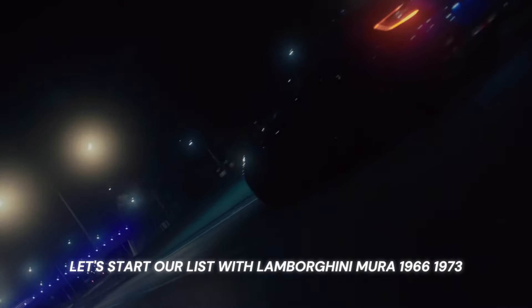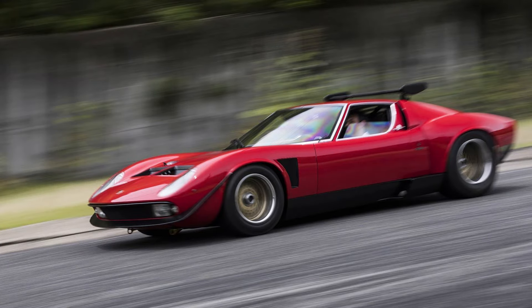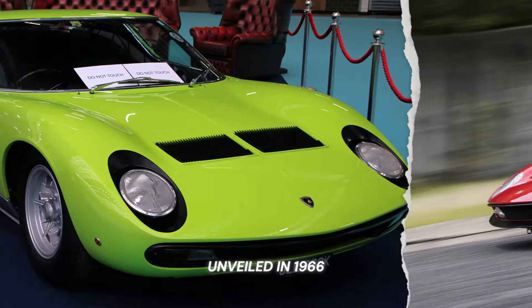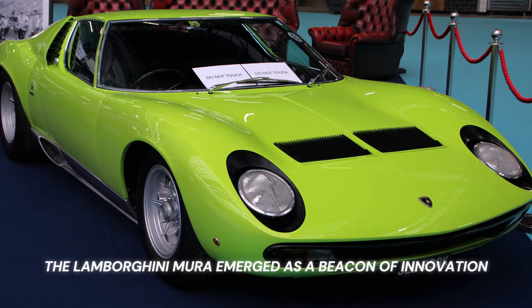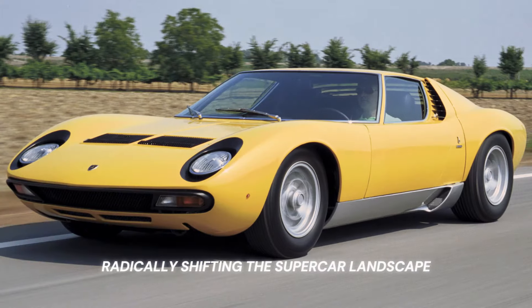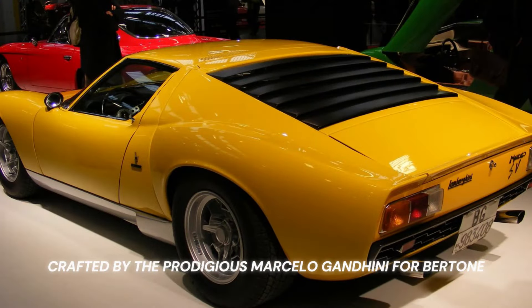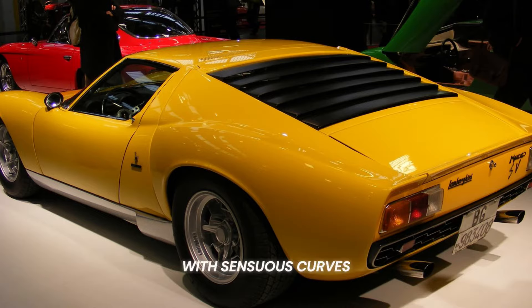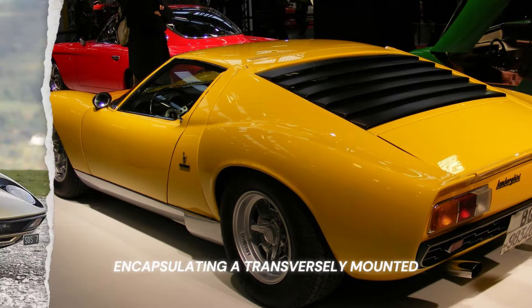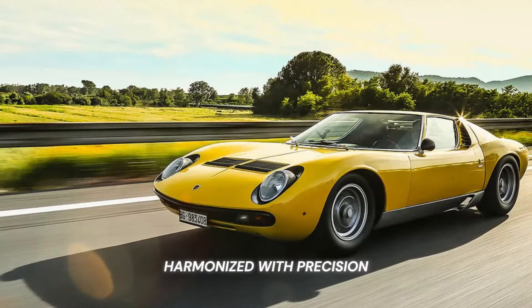Let's start our list with the Lamborghini Miura, 1966–1973. Unveiled in 1966, the Lamborghini Miura emerged as a beacon of innovation, radically shifting the supercar landscape. Its revolutionary mid-engine design was a collaborative masterpiece crafted by the prodigious Marcello Gandini for Bertone. With sensuous curves encapsulating a transversely mounted 4.0-liter V12 engine, the Miura was the epitome of power harmonized with precision.